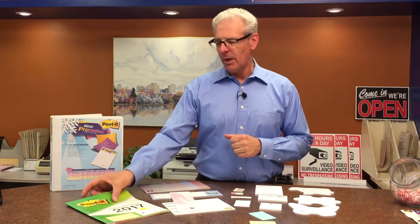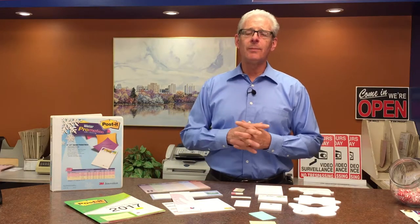We only sell the 3M post-it note brand. And just a tip of the day: only purchase the 3M brand. The other ones — some people are making them now — and they aren't quite as good. The glue doesn't stick as well. Buy the 3M brand when you do invest in it.